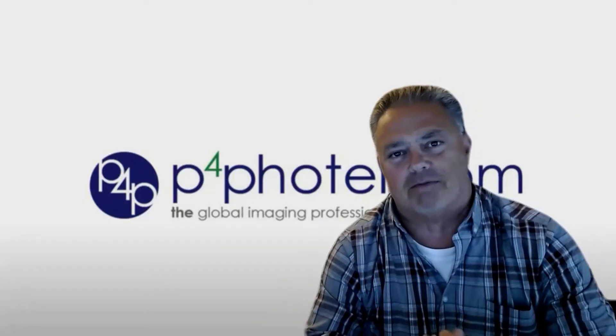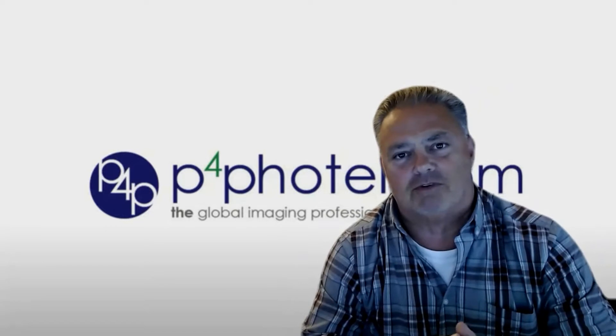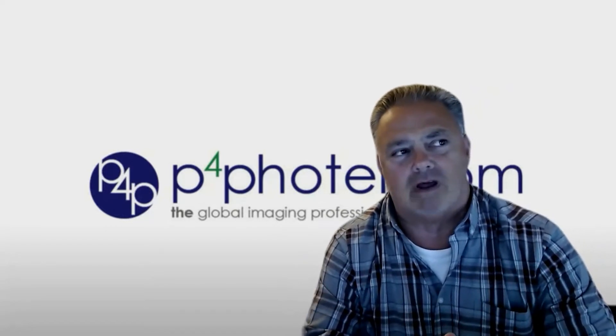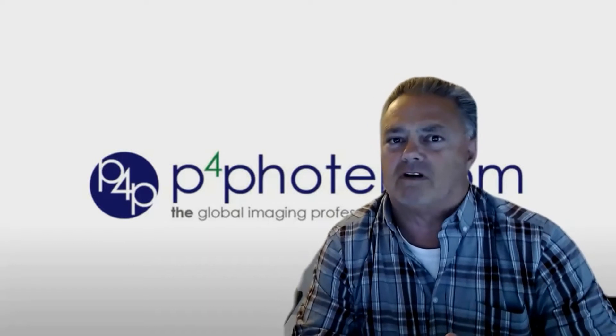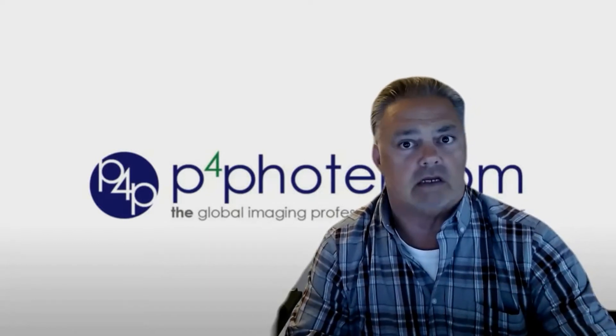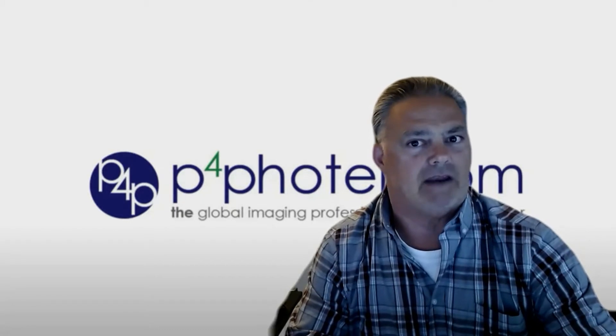Hello Print for Pay Hotel members and welcome to another version of Better Call Art. Today I wanted to go over a couple of things that have helped me win some competitive deals.